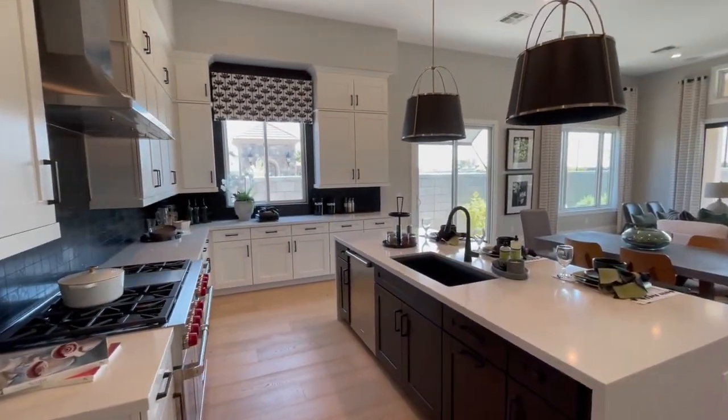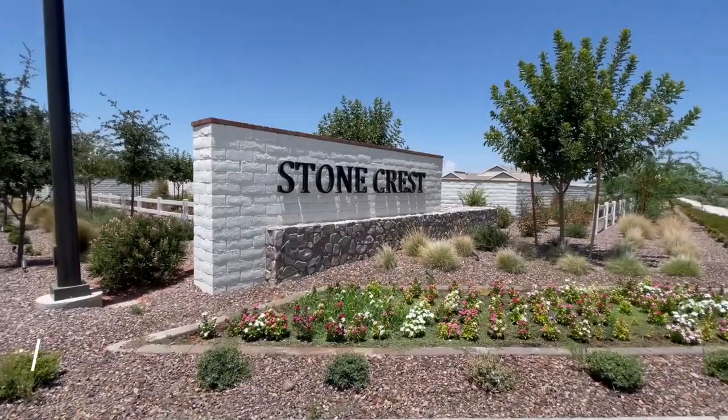Before getting to neighborhood number one, there are a few other new build communities in Gilbert that I'll list in the description below. But let's get to neighborhood number one — the most prized new neighborhood in Gilbert — and that is Stonecrest.